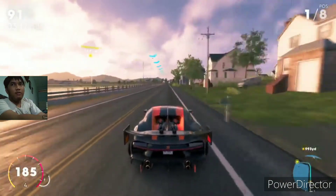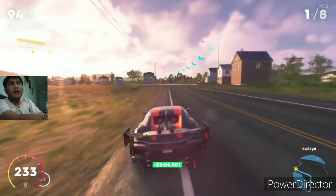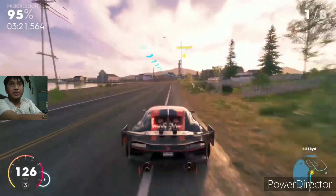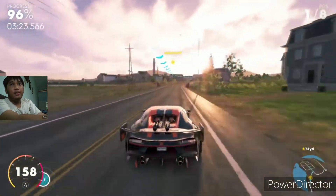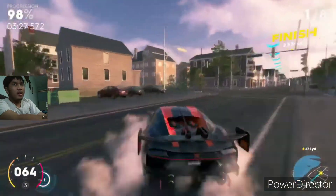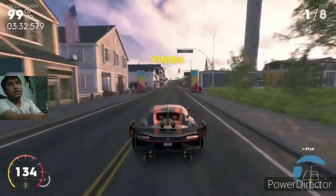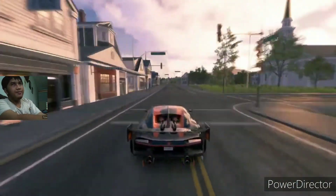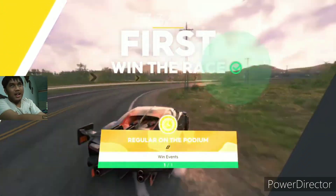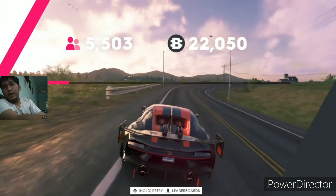Last time I drove a Bugatti was a long time ago - I think the last one was the Interception Unit, the best looking Chiron I've ever seen with the slick white body. Anyway, I think that's it for today. If you liked what you saw, please hit the like button and don't forget to smash subscribe. See you in the next video, goodbye!